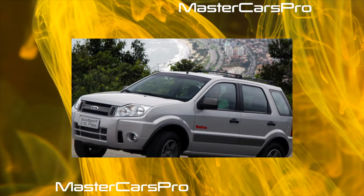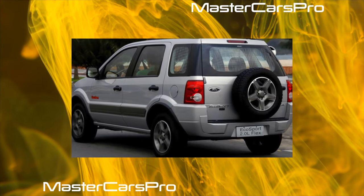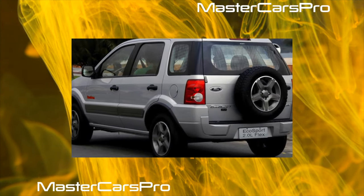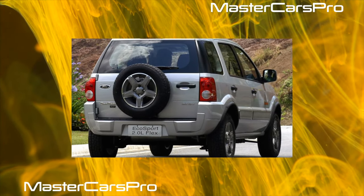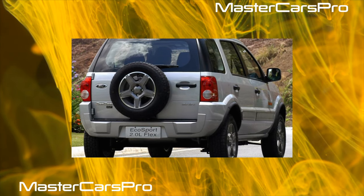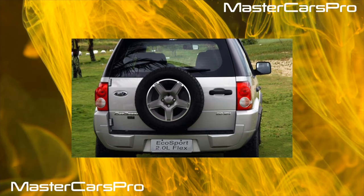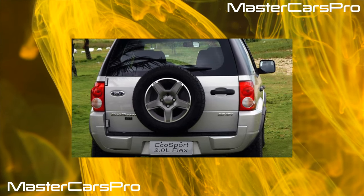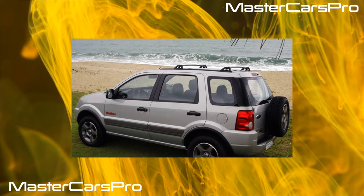If you consider safety important, you will have to pay 60,000 rubles more for an additional five airbags. This version is called Titanium. Its other advantages are a larger display above the center console, which implies the presence of the SYNC voice control system, as well as tinted windows and rear parking sensors. The optimal version, in our opinion, is the 1.6 Titanium, which costs 1,299,000 rubles.